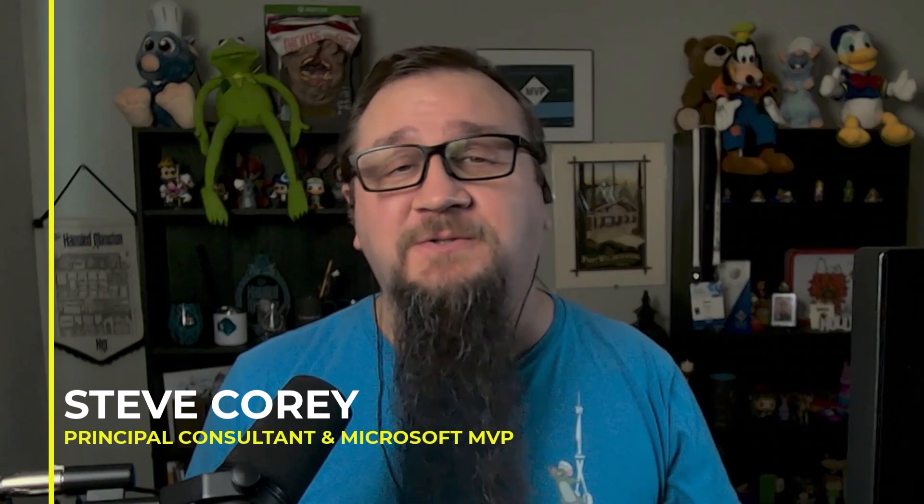And my name is Steve Corey. I'm a principal consultant for Quisitive and a Microsoft MVP. I'm a specialist in SharePoint, Microsoft Copilot, and extensibility. One of my favorite things to do is teaching people more about the products so that they could squeeze every last ounce of value out of them, but also extending them with SharePoint Framework, Copilot Studio, and Teams Toolkit.